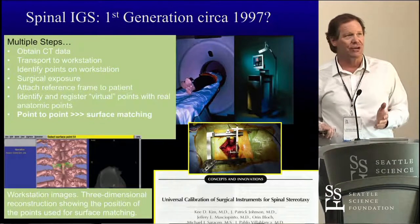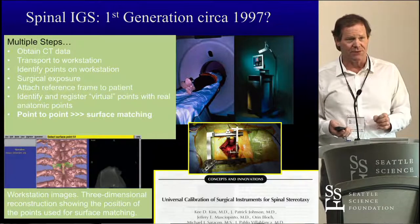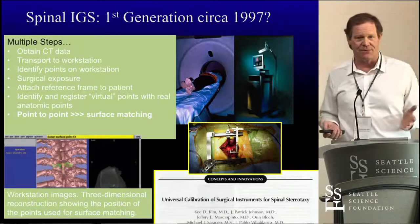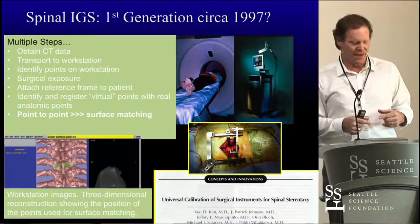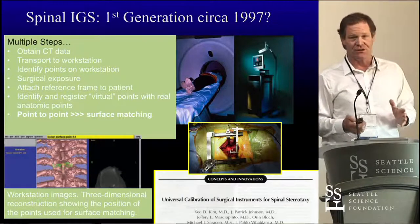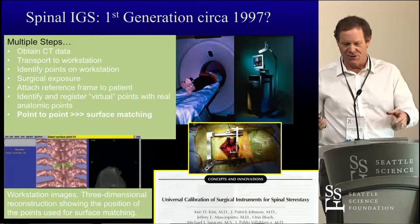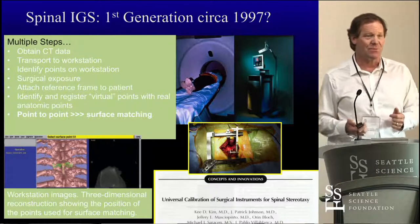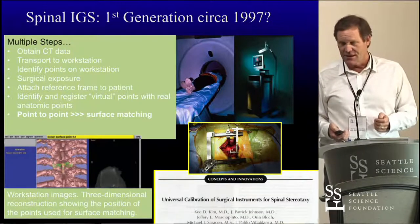We have first generation, which goes back to 1997 — that's when we published our first abstract about spinal navigation. This involved multiple steps: we had to take the patient to the CT scanner, get some kind of tape or CD to transfer data to a computer guidance system, and then do point matching when we opened the patient up. There probably aren't too many people in the room who remember that, but it was cumbersome — very difficult to make it work.